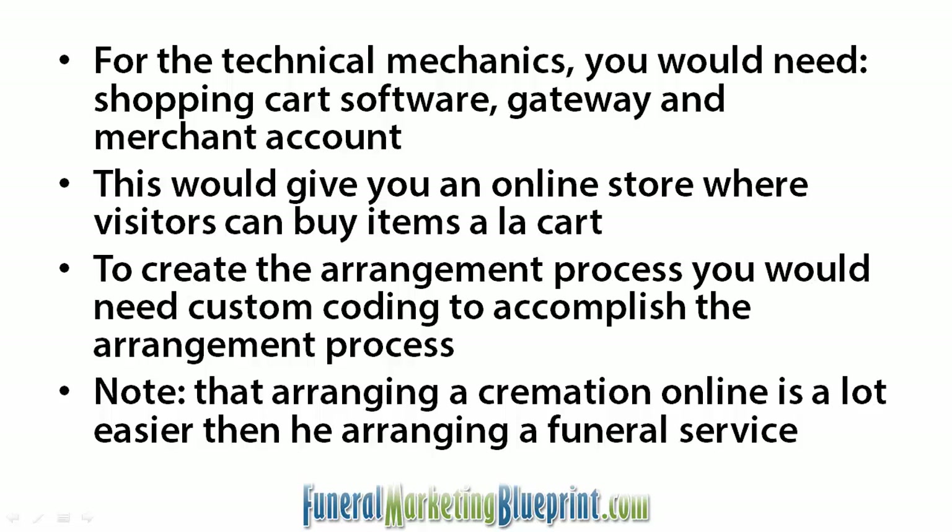Now, this setup would give you an online store where visitors could buy items a la carte. To create the arrangement process, you'd need some custom coding to accomplish that process.